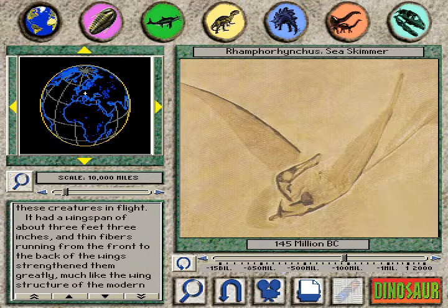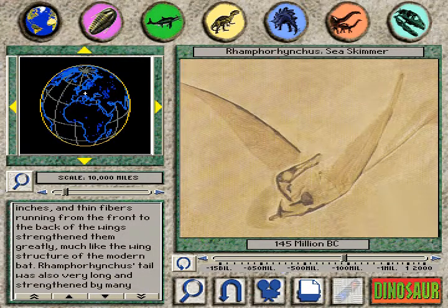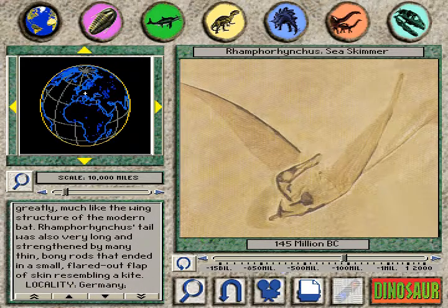It had a wingspan of about 3 feet 3 inches, and thin fibers running from the front to the back of the wings strengthened them greatly, much like the wing structure of the modern bat.